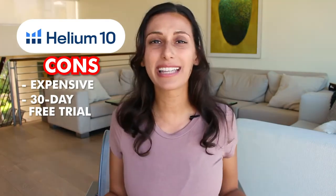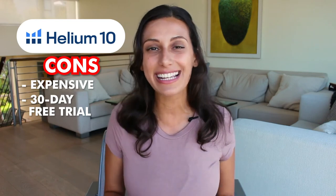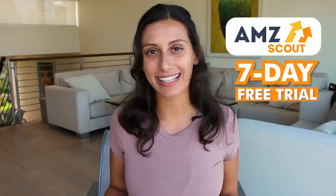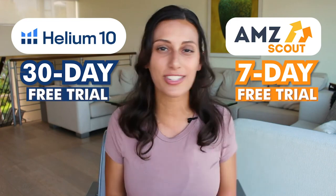Helium 10 does offer a 30-day free trial with a money-back guarantee, which is an amazing amount of time to evaluate the platform. AMZ Scout, on the other hand, only has a seven-day free trial — there's no credit card required when signing up, which is great, but seven days is not really enough time to dive into all the research you can do for competitor products. I would definitely recommend doing the 30-day free trial so you have time to do your due diligence researching everything about a product.